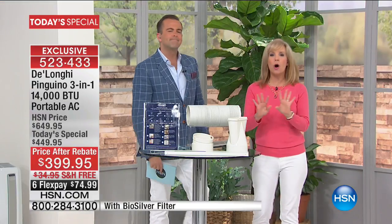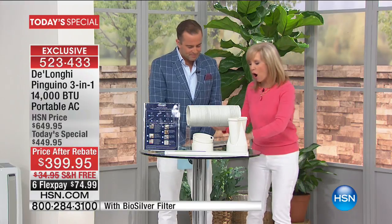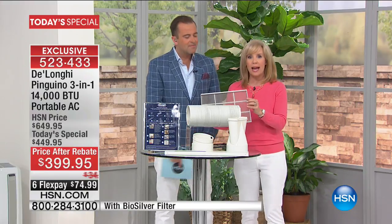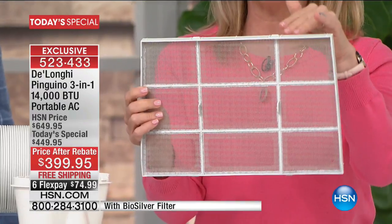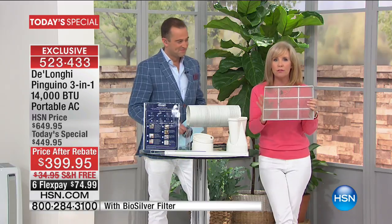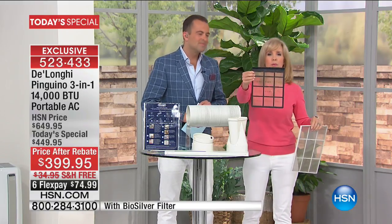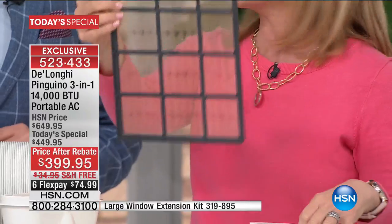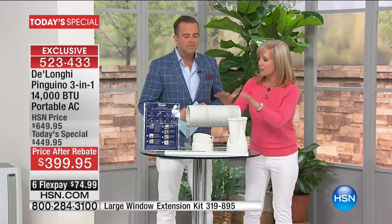Easy installation — no tools are required at all. You don't have to screw anything in. It also has what's exclusive to HSN: a bio-silver filter that inhibits the growth of mold and bacteria. You never have to buy or replace a filter. You never even have to think about it. But what's nice is you don't end up with a moldy filter like this — you don't want to be breathing that.